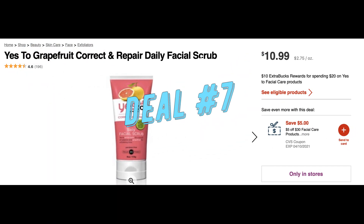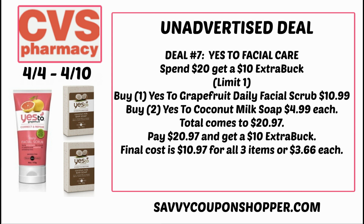Unadvertised deal number seven is on Yes To facial products. When you spend $20, you earn a $10 extra buck. There are lots of products included online. You could grab one grapefruit daily facial scrub for $10.99 and two Yes To coconut milk soaps at $4.99 each, bringing your total to $20.97. Without a facial care CRT, you'll pay $20.97 but get back that $10 extra buck. So you're grabbing three items for $10.97, or around $3.66 each.